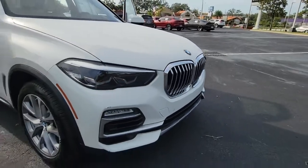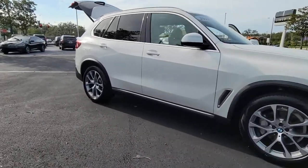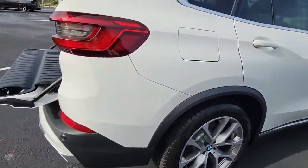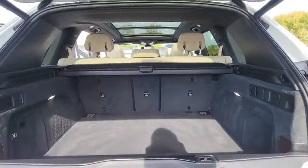Look no further than the 2019 BMW X5. With less than 35,000 miles on the odometer, the X5 speaks the language of adventure. Big and bold, its all-terrain versatility, advanced driver-centered technology, and sublimely luxurious interior are ready to take you wherever inspiration beckons.